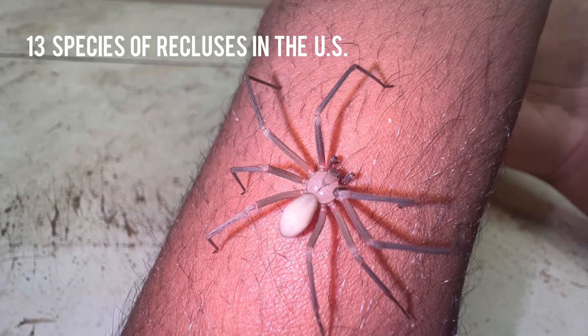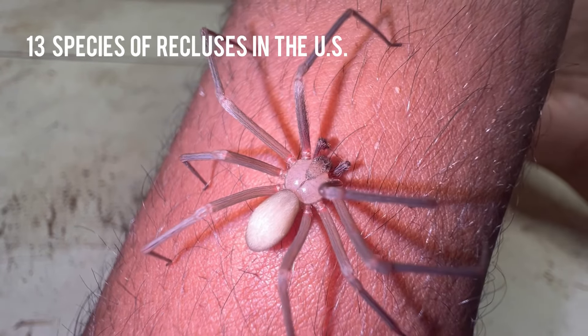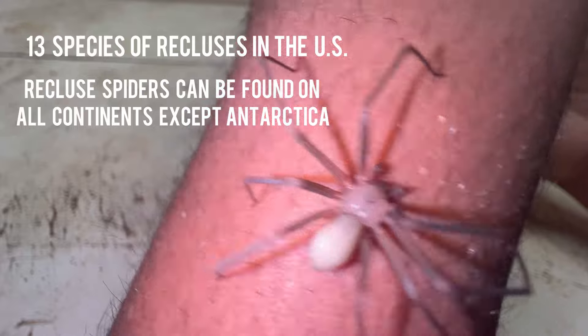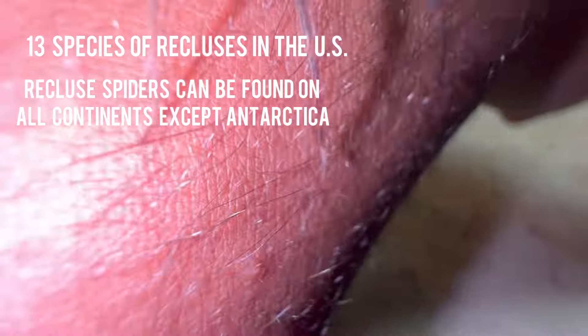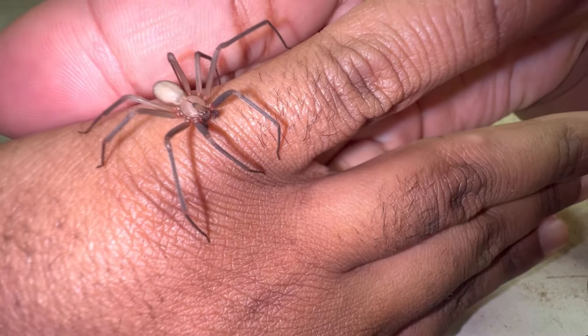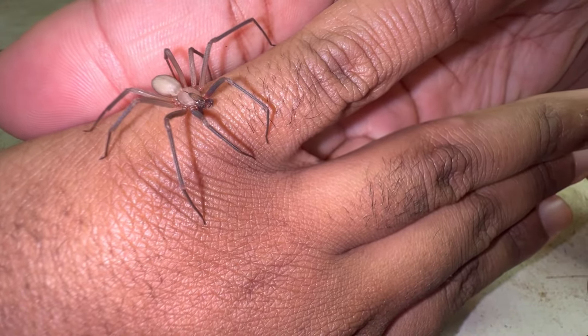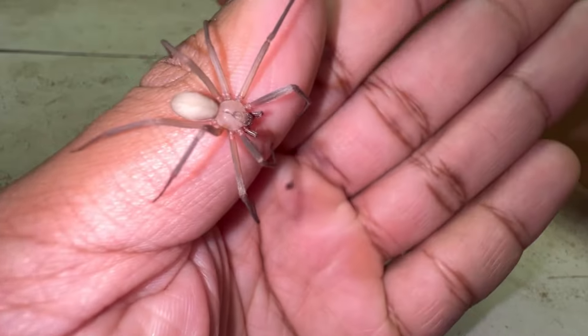As I said, there are 143 different species of recluse spiders and they can actually be found worldwide — recluses can be found in Asia, South America, and Africa, so there are far more than just the brown recluse. The brown recluse can be found in midwestern and southeastern states in the US. This one was collected in Texas.